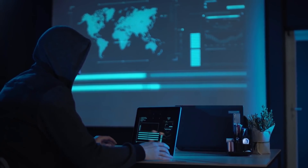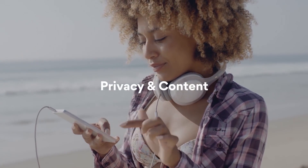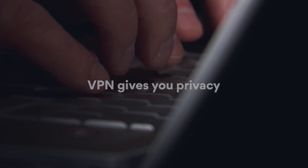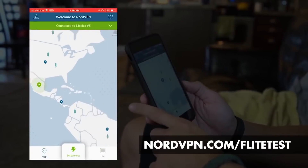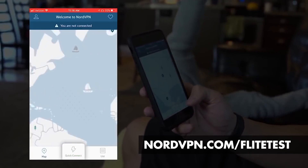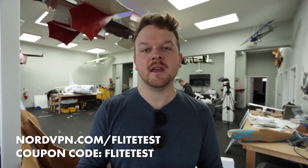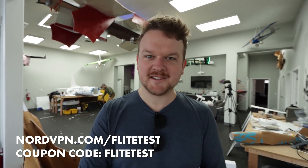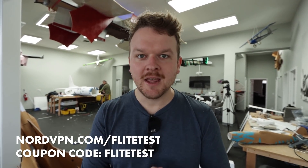NordVPN uses no data logging and has 24/7 customer support. It also has a cybersecurity suite which acts as an ad blocker. It works pretty much everywhere including China and can utilize up to six simultaneous connections so you can use all your devices at once. It has double data encryption for increased anonymity, unlimited bandwidth, automatic kill switch, and peer-to-peer sharing is allowed. NordVPN is the only VPN to get all the green checks from PC Magazine. Right now if you click our link below and use our coupon code you can get 70% off — that's $3.49 per month plus an additional month for free. Go to NordVPN.com/flighttest and use coupon code 'flighttest'.